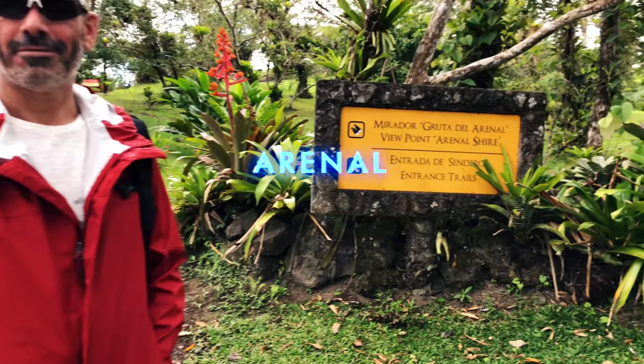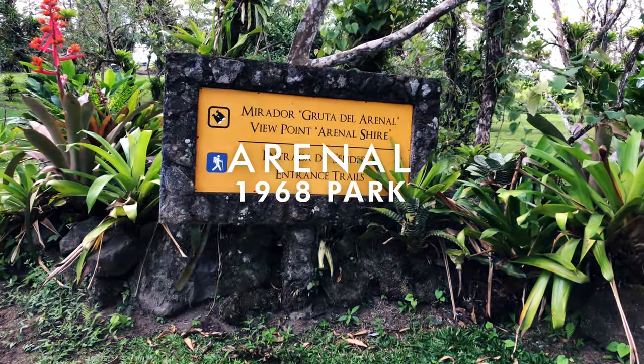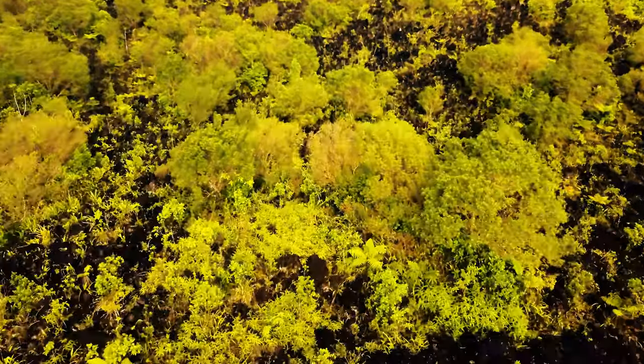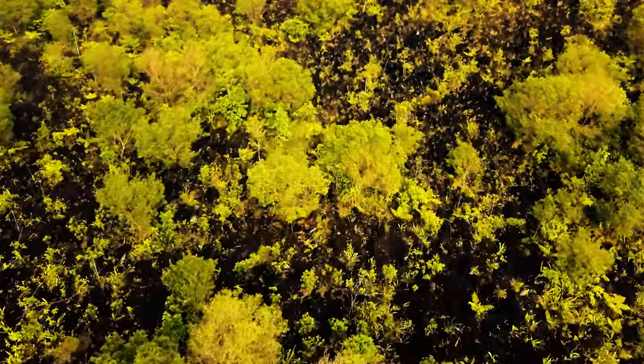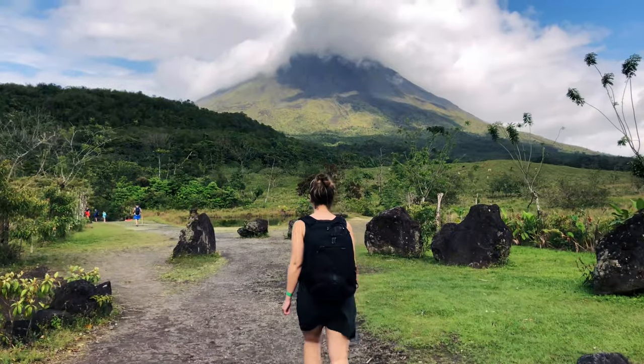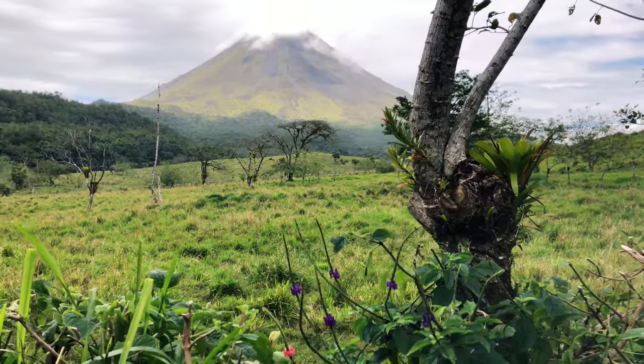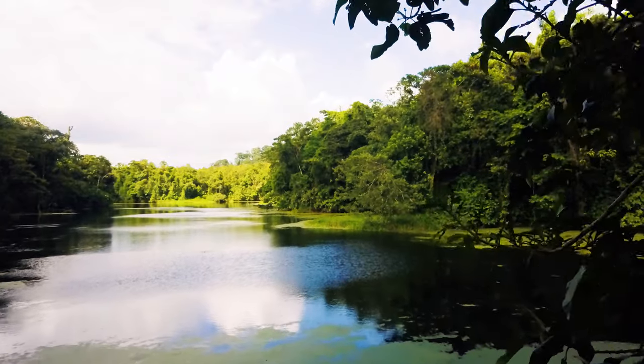Arenal 1968 Park. This park got its name from the Arenal Volcano eruption of 1968 — a huge eruption that destroyed three towns, completely changing the landscape. These trails give you awesome views of Arenal Volcano and you get to see old lava flows and a view of Lake Arenal.